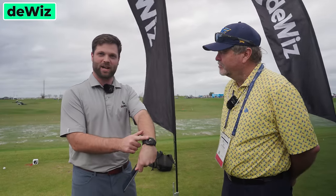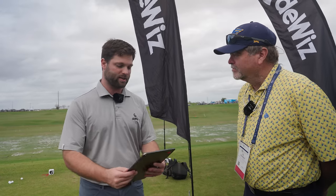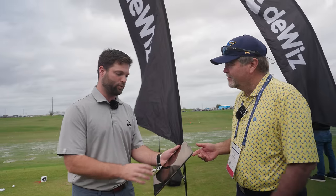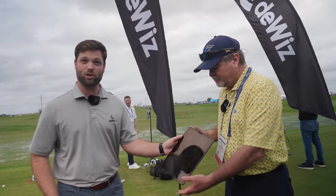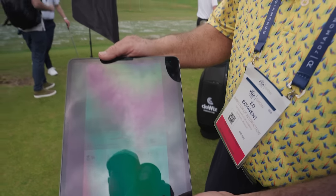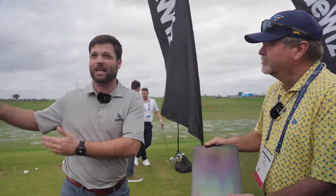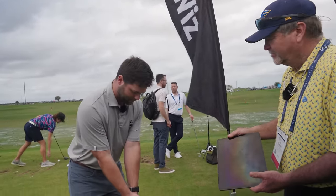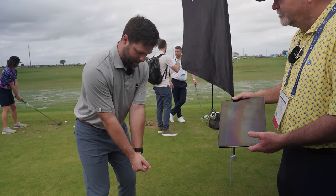I'm going to give you a look at the DeWiz Golf device. It is this device right here, a piece of wearable technology based in Sweden. It connects to an app on your phone or tablet, and we're tracking and measuring all kinds of data related to the hand and wrist path throughout the golf swing. It's on my wrist. Connects to the app. I'm going to show you how easy and quick you get this data. You don't need to be hitting a ball — you can be at your house taking air swings in your office between meetings.